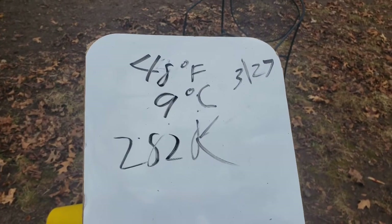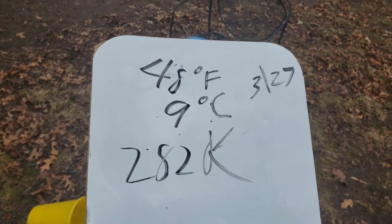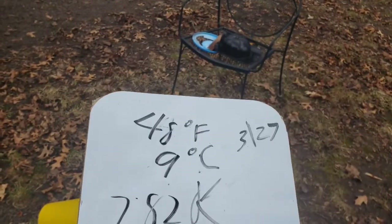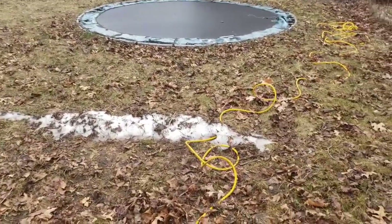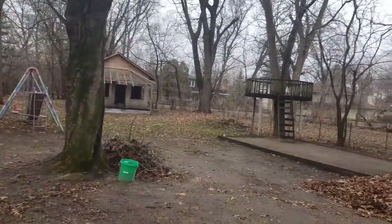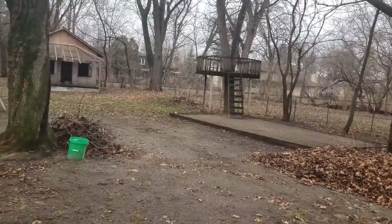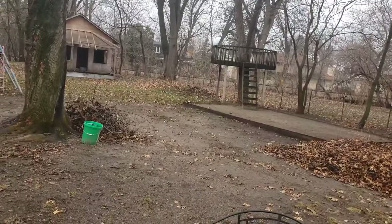Welcome to Snowbase 2020. It's currently 48 degrees F, 9 degrees C, and 282 degrees K. It's currently March 27th. There's a bit of snow there, and the goal is to pretty much get more of the front of the playhouse cleared out. Thank you for watching — I keep second-guessing my sign-off. Probably because of the lacking snow. See you everybody tomorrow.